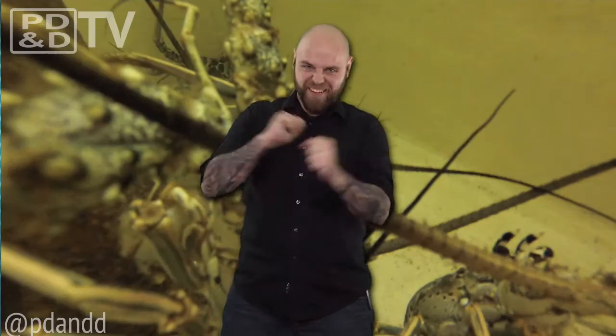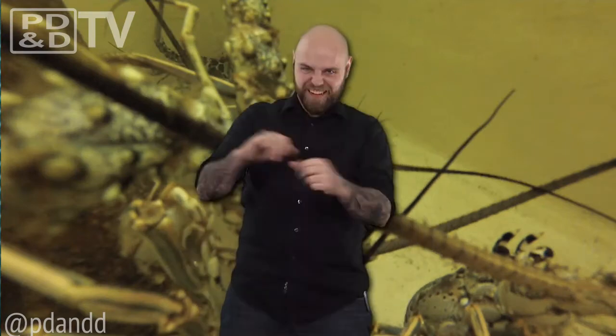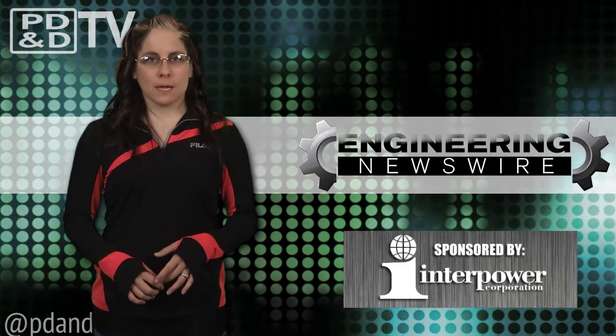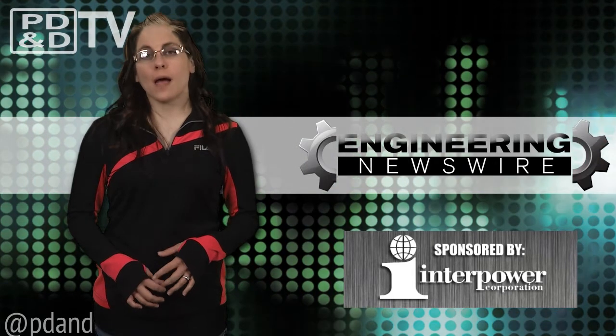An electronic nose that can not only detect odors, but also seek them out — like lobsters. Do you have story ideas? Comment below and we'll cover them in an upcoming episode. For the PD&D Channel, I'm Megan Zimba, and this has been your Engineering Newswire.